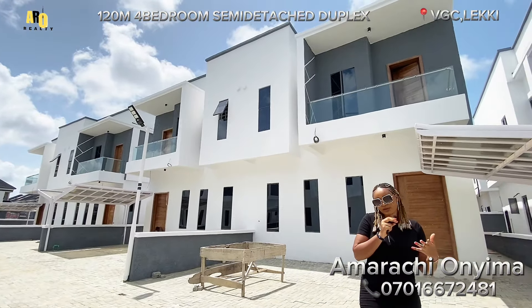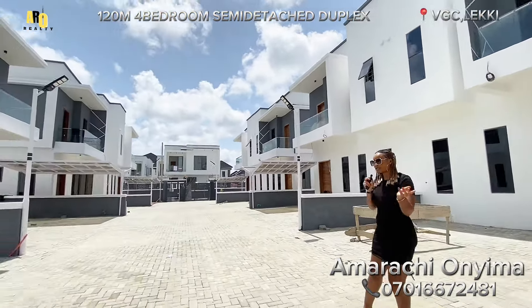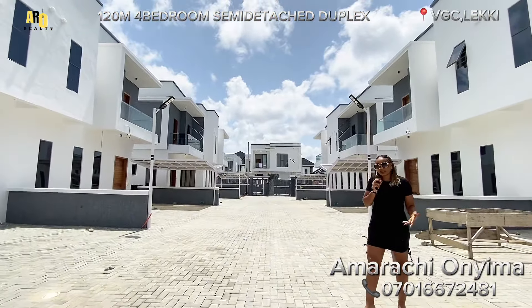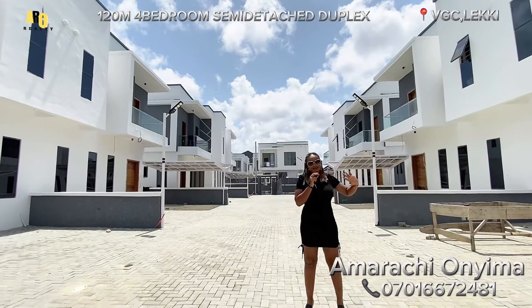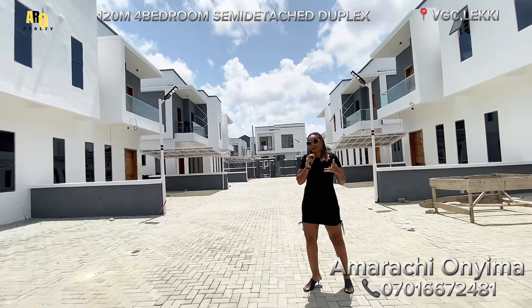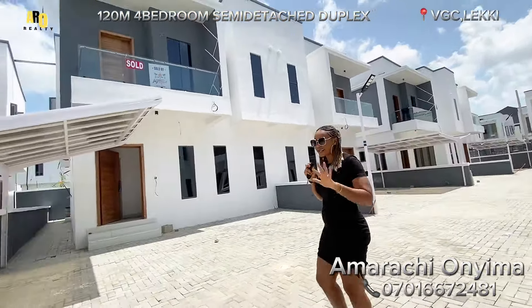VGC is just 20 minutes away from Lekki Phase One, and it's very close to so many other developments. So if you're in the diaspora and looking for a house, I think this is a perfect match for you. You can buy it for investment or for your own personal use, so when you come back you have a fantastic place to lay your head.